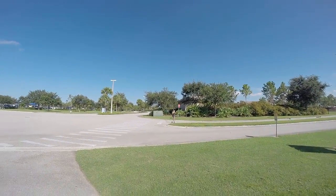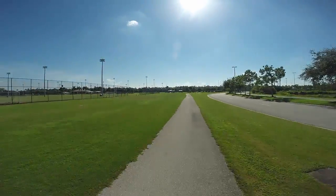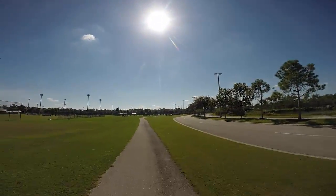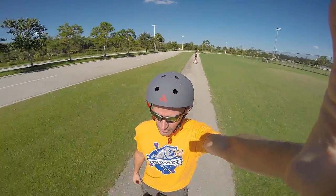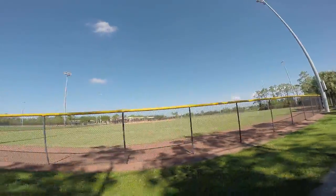Cindy is talking and Segwaying at the same time. Coming up on the other side of the soccer field and now approaching some baseball fields. Cindy's still on the phone.